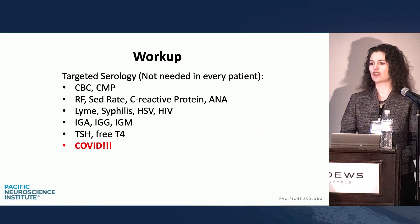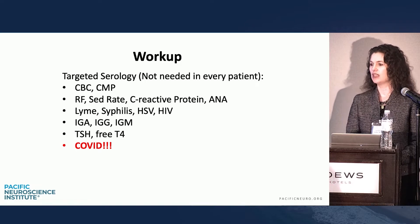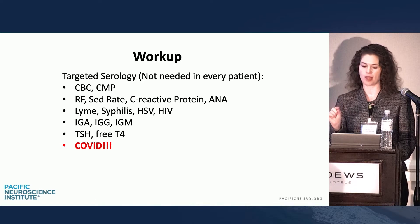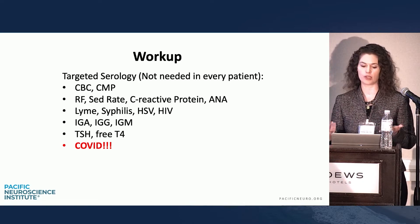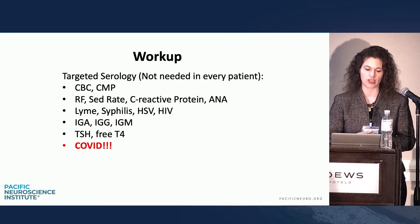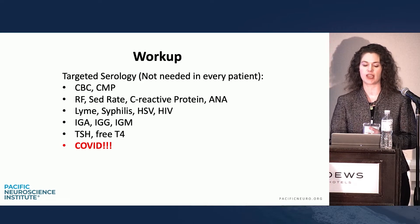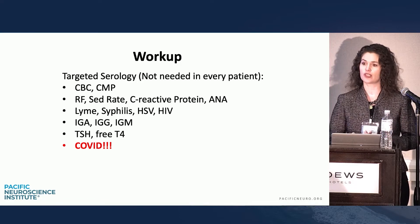Looking at the national guidelines, serology is not necessary for a run-of-the-mill patient, but limited targeted serology is recommended in certain populations. If you're worried about infection: CBC, CMP. If you're worried about inflammation or autoimmune: SED rates, rheumatoid factors, C-reactive proteins, ANA. Also consider travel history — so Lyme disease — and sexual history for syphilis.